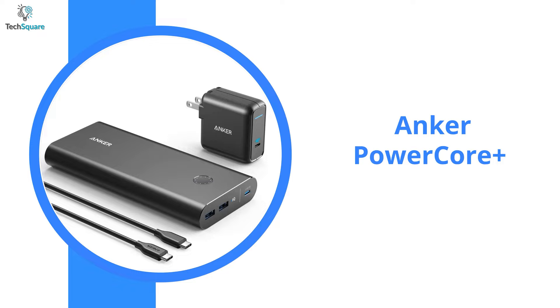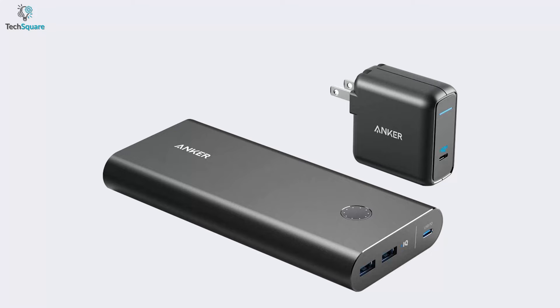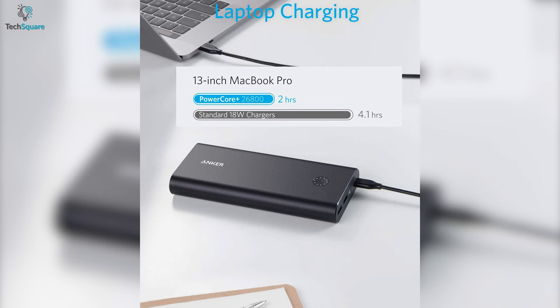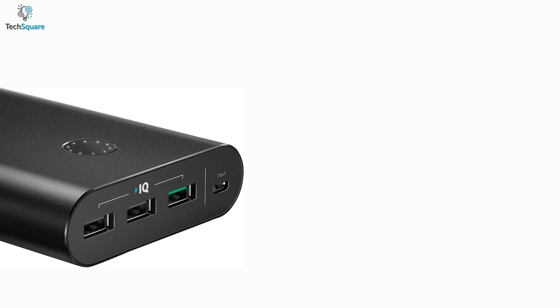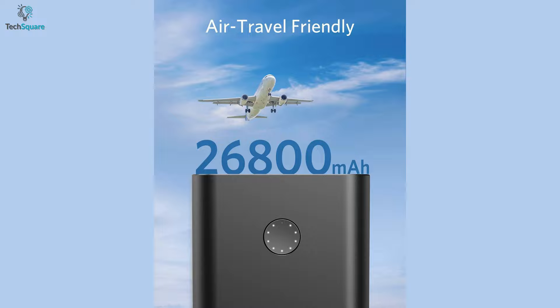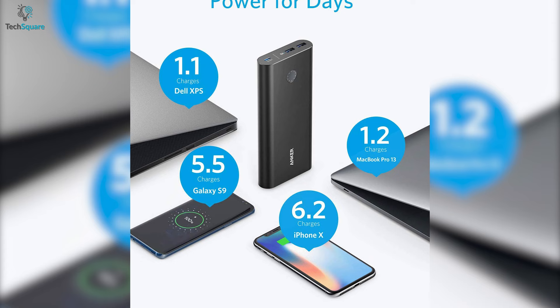For people who always carry multiple devices, the Anker PowerCore Plus will provide you with a tremendous battery capacity and overall best performance. With a 45W USB-C output, you can juice up your MacBook and laptop at full speed. You can also use two 15W USB ports to get optimized charging for your phones, tablets, and more. With a massive 26800mAh battery capacity, you can charge an iPhone X and Galaxy S9 up to 6 times.